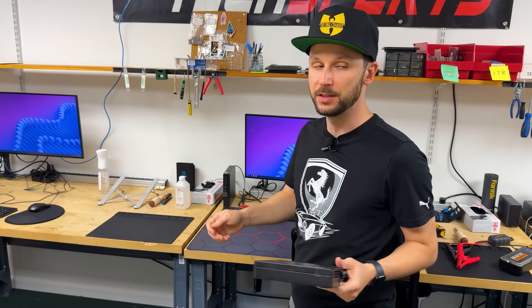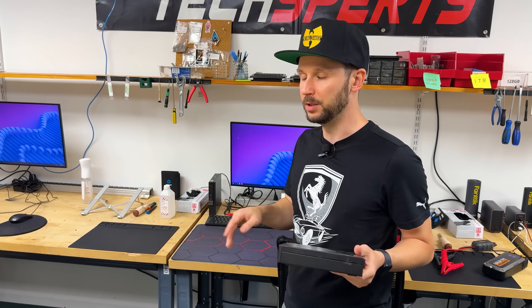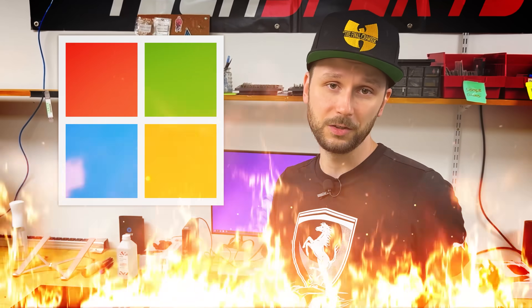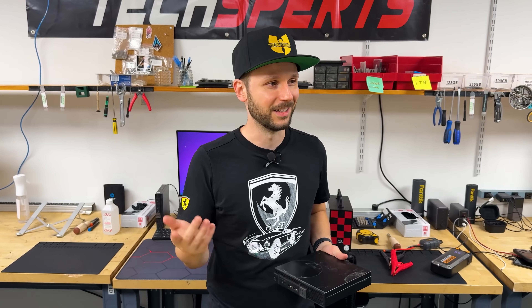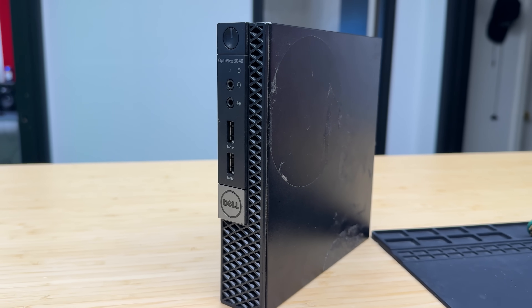We just use them as reference machines — if you need to look up a model number or something like that you can do it on here. You don't have to worry about Windows updates, bloatware, or Microsoft trying to collect your data. So if you do buy these from eBay — which we don't — you are going to get them in rough condition.